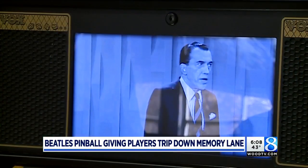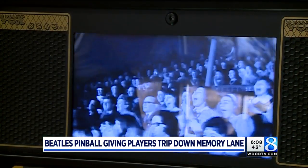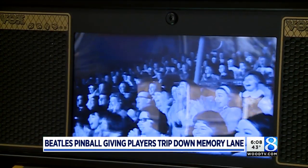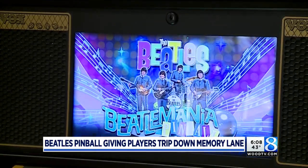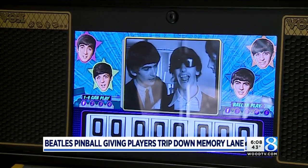Stern Pinball manufactures the product, and to get your hands on one, it'll cost you a pretty penny. They built 1,964 units, which equates to the first time that the Beatles were on the Ed Sullivan Show.